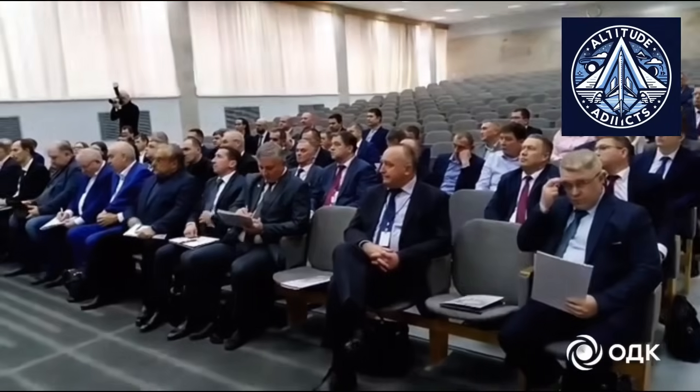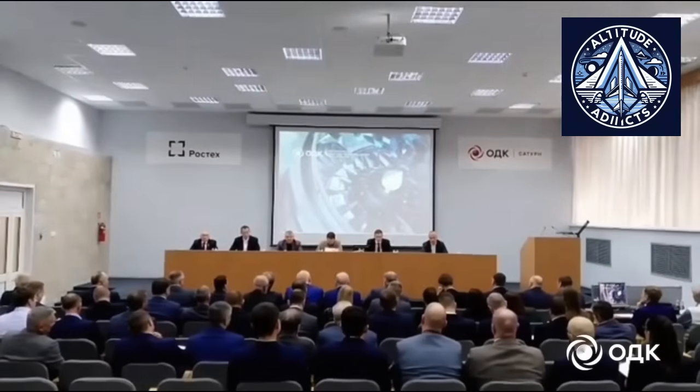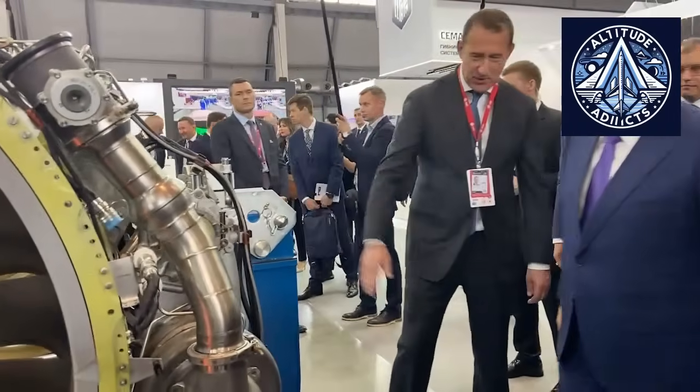The PD-8's reverse mode builds on substantial knowledge gained from older Russian engines, particularly the PS-90A series, used on the Il-96 and Tu-204, while also adding contemporary aerodynamic and control technologies.